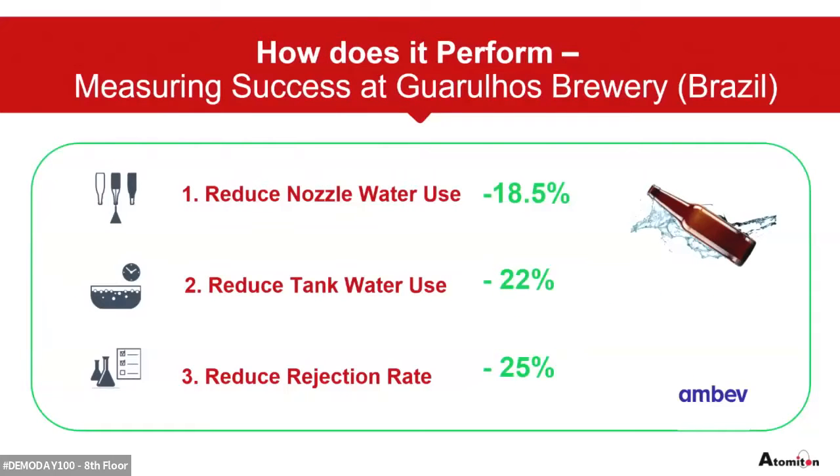Normally we think more water means more cleanliness, but when we look into the data and algorithms, we find that's not always true. For the nozzle, if you put too much water in, water will remain inside the bottle and the inspector will send it back for rewash. By identifying these kinds of inefficiencies, we are working in São Paulo, Brazil with a brewery at ABI, achieving a reduction of 18.5% in nozzle water, about 22% in tank water, and 25% in rejection — meaning more bottles pass the inspector cleanly. This makes optimum use of the water.